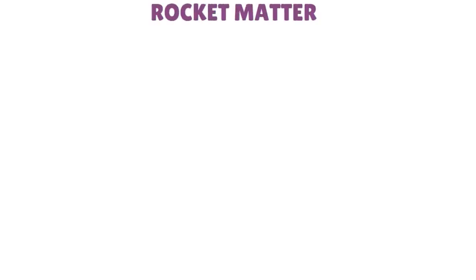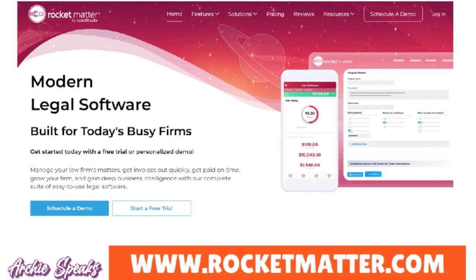Next, you have Rocket Matter. Rocket Matter is a precision billing tool that optimizes invoicing effortlessly, tailored for solo practitioners. It integrates seamlessly with popular apps so you don't have to reinvent the wheel. You can streamline your workflow, and what we love about Rocket Matter is that you can enjoy task management features and customizable reporting for tailored insights into your solo legal practice.